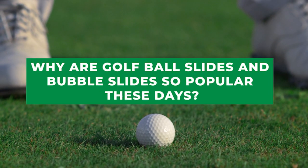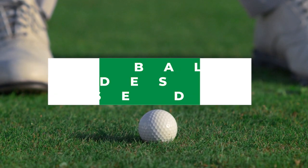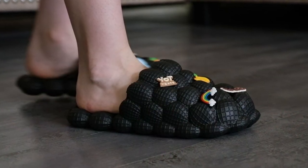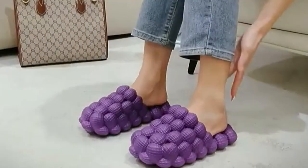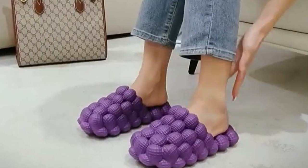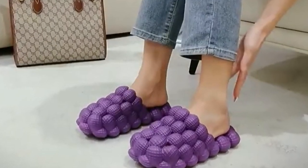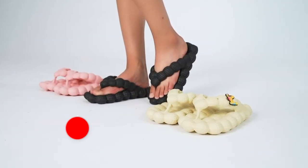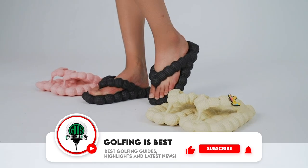Why are golf ball slides and bubble slides so popular these days? Hello everyone, welcome back to our channel. Today we're diving into the latest fashion trend that's been taking the world by storm — golf ball slides and bubble slides. Why are these unconventional slides so popular? Let's find out.